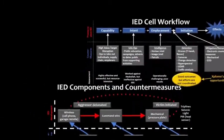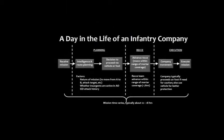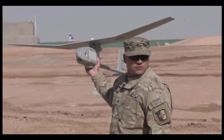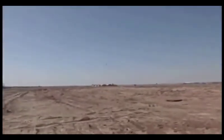Gaining understanding of the IED placement and avoidance workflow, we identified ground infantry units as the primary beneficiaries of our drone product. Upon specifying this, however, we soon ran into a major problem. The need for a drone did not exist — infantry units already used a standard RQ-11 Raven, and adding new hardware would likely meet resistance.